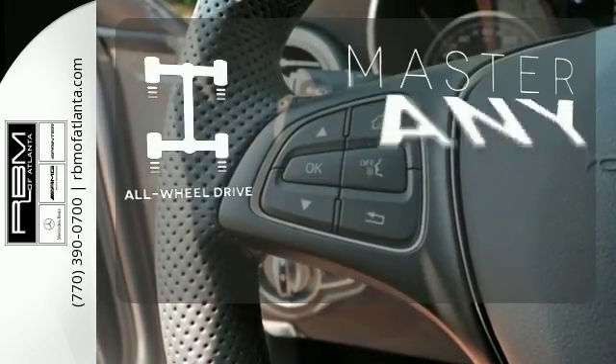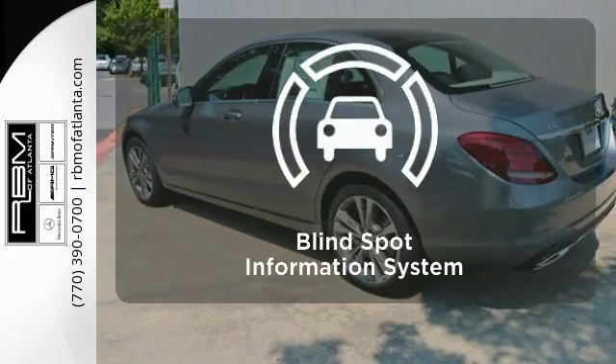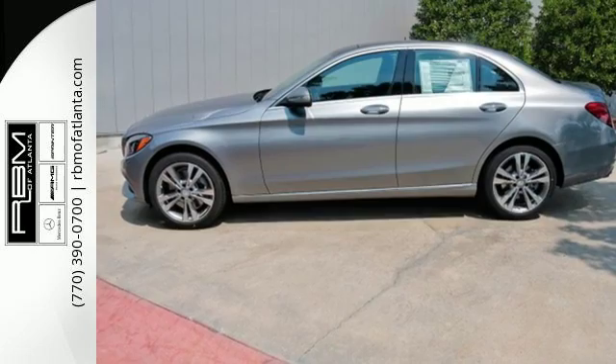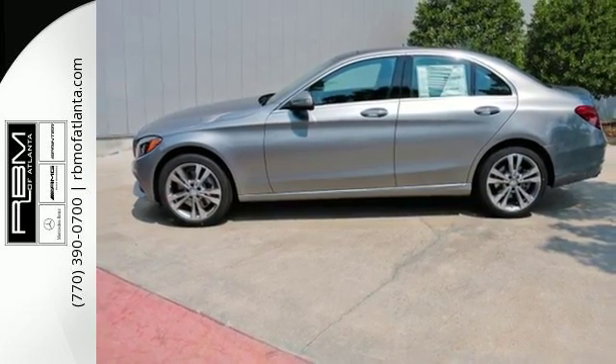Control the road with all-wheel drive. The blind spot indicator helps you maneuver through traffic. Its legendary performance and striking design give you presence on the road.